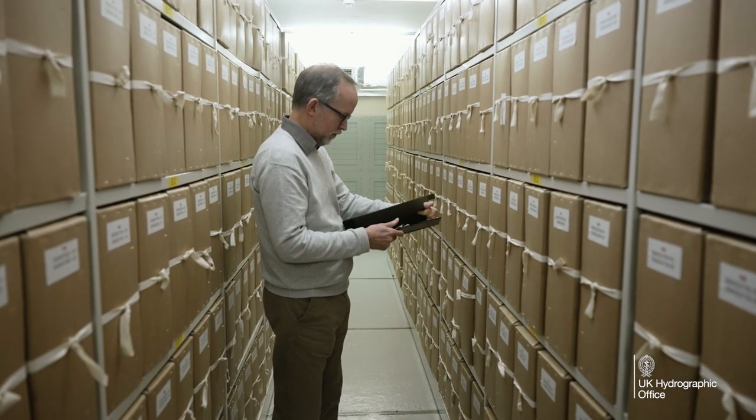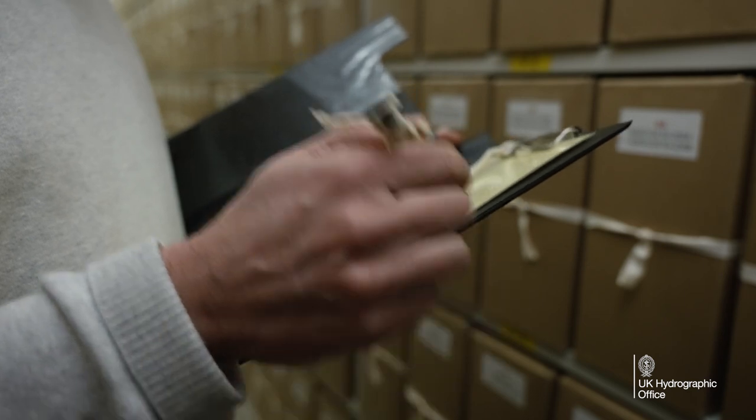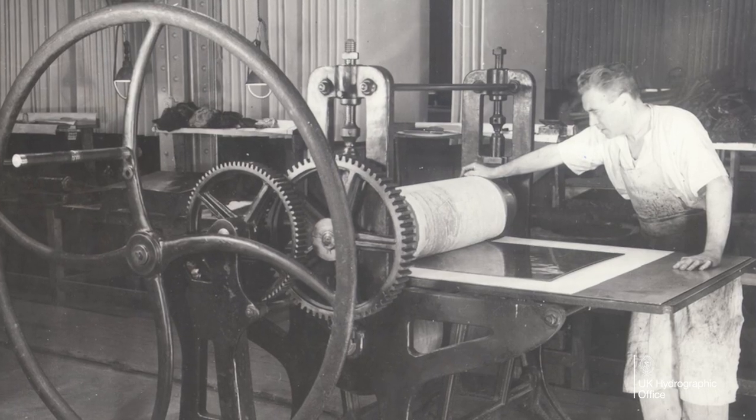The archive is best known for its Admiralty charts and the surveys from all over the globe, but we also have a whole range of other types of record. We have copper plates, some of which date from the 18th century.